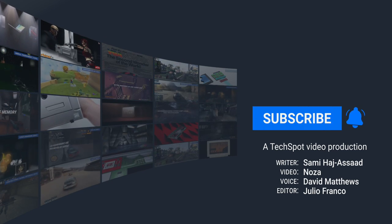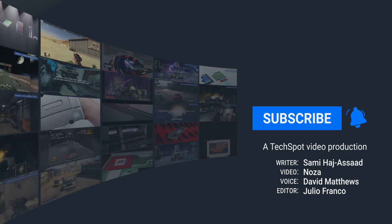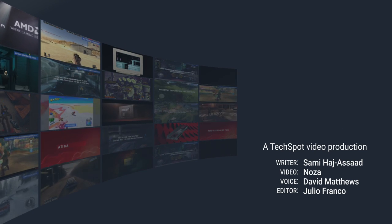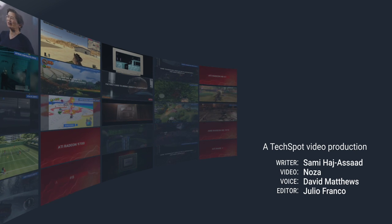If you like our videos, be sure to hit the subscribe and notification buttons to be notified when new videos are released. For more tech news and in-depth analysis, head on over to TechSpot.com.